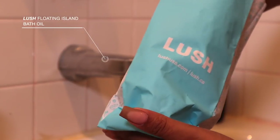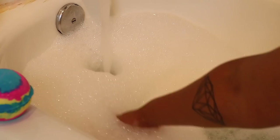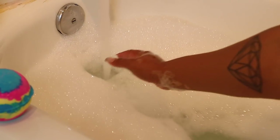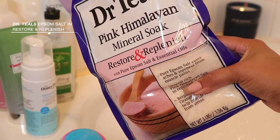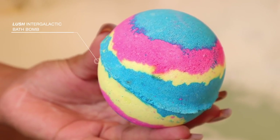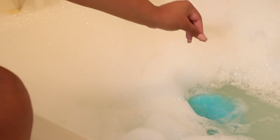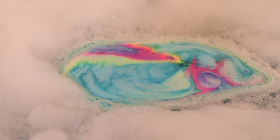I picked up a Lush bath oil to turn my bath water into a silky sanctuary — when you come out after this Floating Island is in your bath, your skin feels so freaking buttery. I also use a good amount of Epsom salt because my body was so sore this week from trying to incorporate more working out. The last thing I like to add is a bath bomb from Lush as well, just to really take my bathing experience to another level.